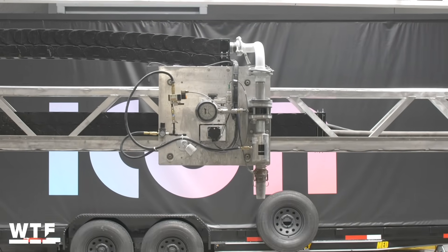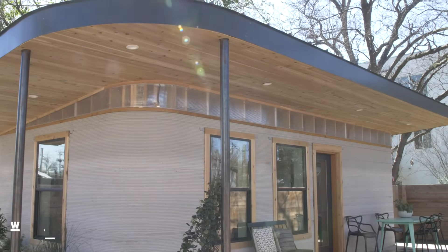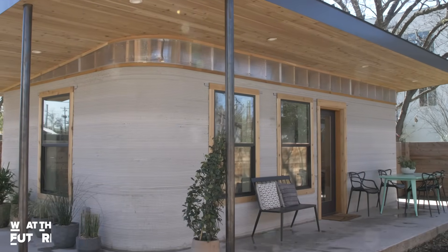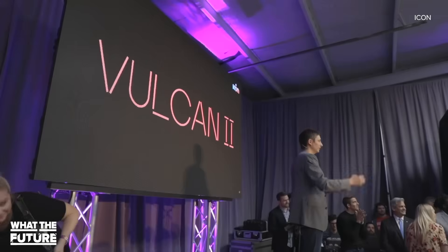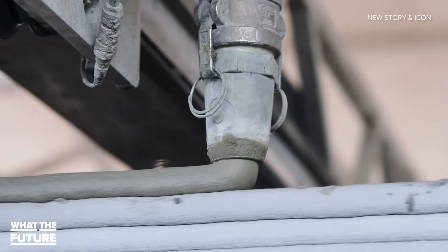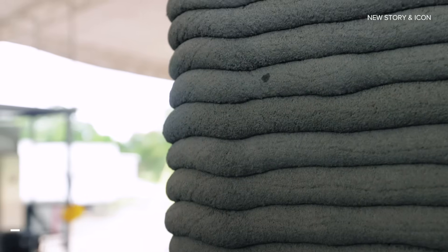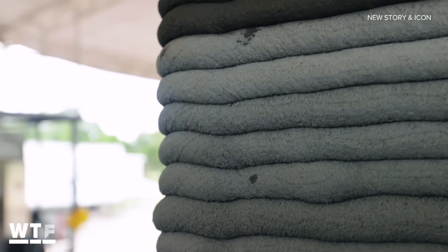We saw the Vulcan 1 earlier this year in Austin, Texas, where it printed the world's first 3D printed home to be awarded a construction permit. The Vulcan 2 features some significant upgrades, including an app for tablet-based controls, more reliable, consistent, and speedy printing, as well as a secret concrete-based mix called Lavacrete.